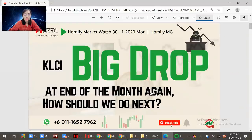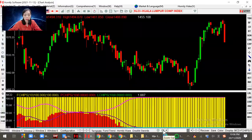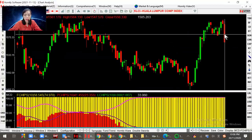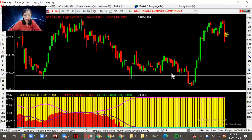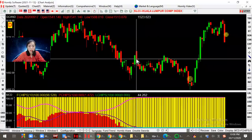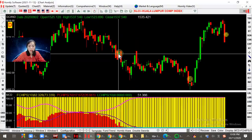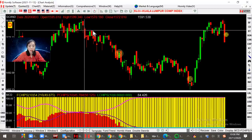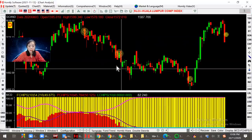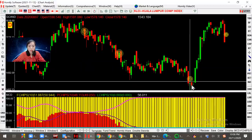So actually, why I say it's again, because it's not the first time the KLCI dropped at the end of the month. Actually, last four months the same pattern has repeated itself. So we can just mark a little bit here. This candle is this month. This is last month, end of October. And here is end of September. And here is end of July. So four months, at the end of the month, the price just dropped heavy.